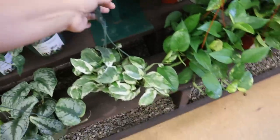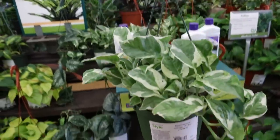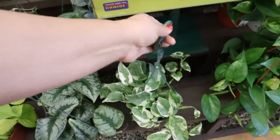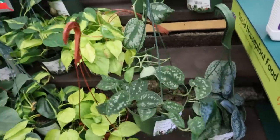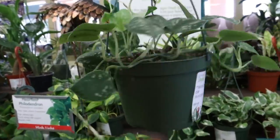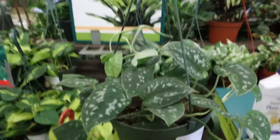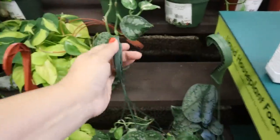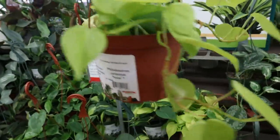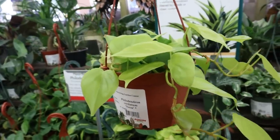And it looks like an Njoy, $18.99 for this Njoy. This looks like Argyraeus — satin pothos, $19.99. Oh, I haven't seen one of these in a while — Lemon Lime Philodendron, neon rather, $34.99. A little bit more. Oh look, that one has a variegation on it. And here is its hybrid, the Brazil.